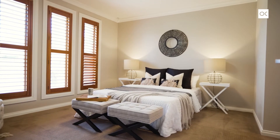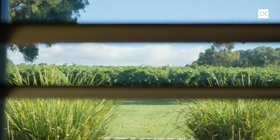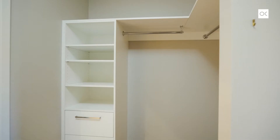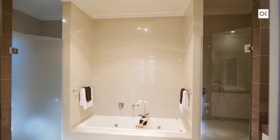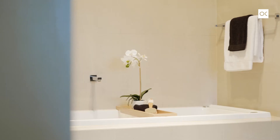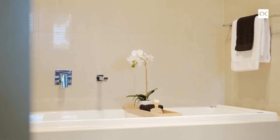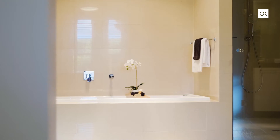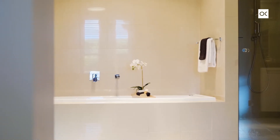Step inside this beautiful big king-size master bedroom with walk-through, walk-in robe on either side into that beautiful Hollywood-style en-suite. Featuring his and hers vanities on either side and that beautiful spa bath set back. Just picture yourself with a glass of local bubbly laying in that one.